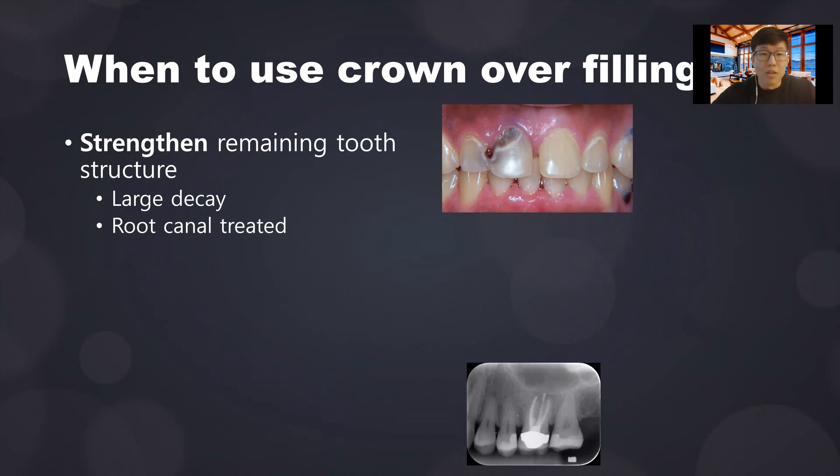Another reason is when a tooth receives root canal therapy. When you remove the nerve, the blood supply, essentially the nutrient supply of the tooth, data shows that root canal-treated teeth are often susceptible to fracture — the tooth becomes more brittle. Also, a lot of tooth structure is lost due to decay and root canal therapy. Usually a crown is a good idea after a tooth has been root canal treated.